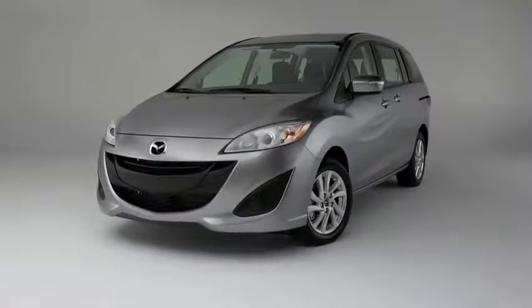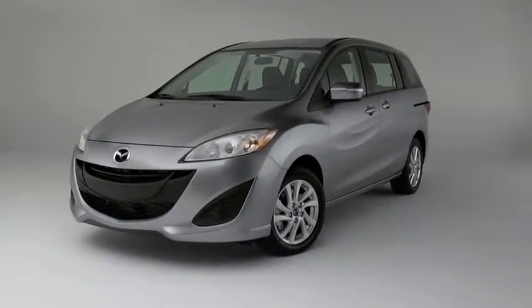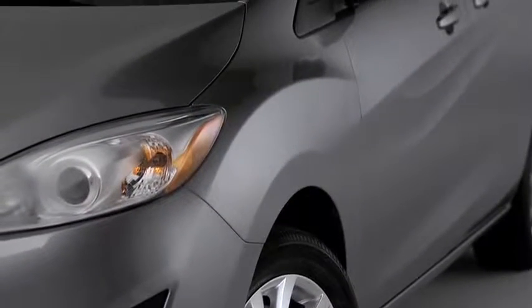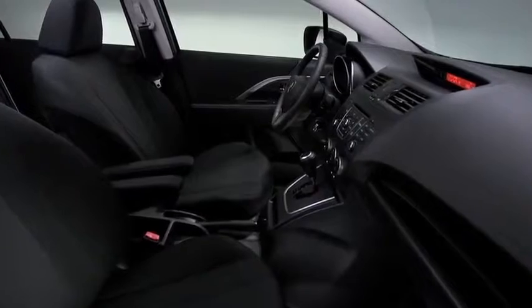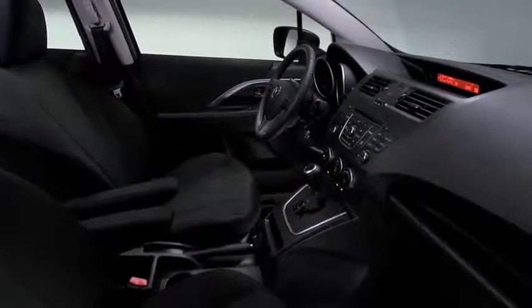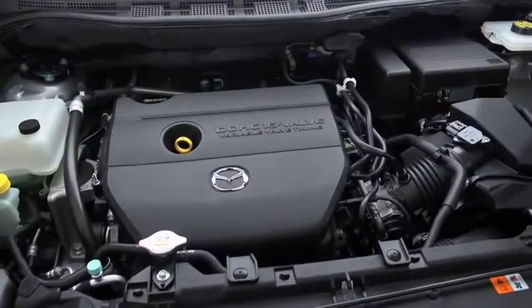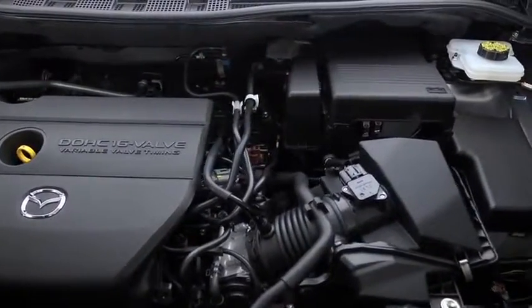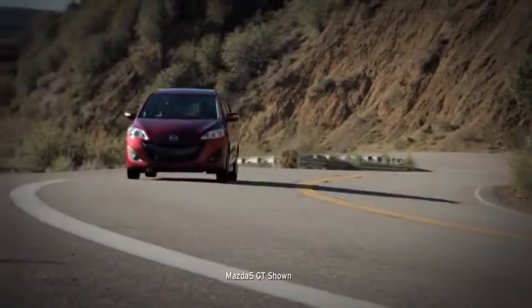Built on the sporty Mazda 3 chassis, the Mazda 5 is sleek and svelte from the frame up. Tucked fenders and sporty character lines define the outside. Inside, the refined and comfortable interior features a cockpit designed with the driver in mind. Underneath it all, a 2.5-liter engine with a five-speed automatic transmission delivers spunky performance and very un-minivan-like fuel efficiency.